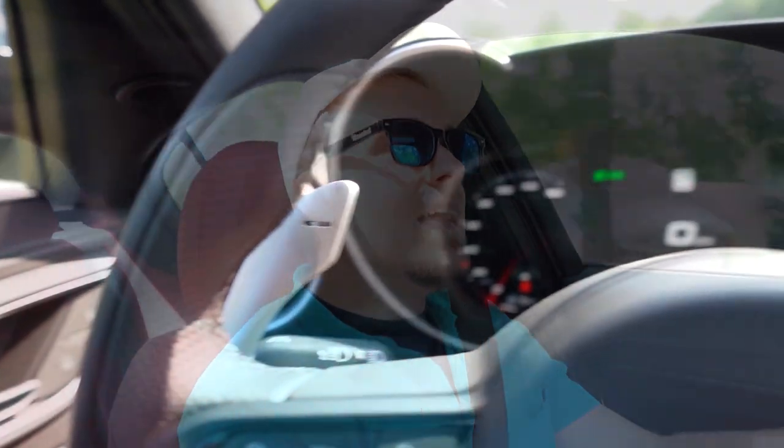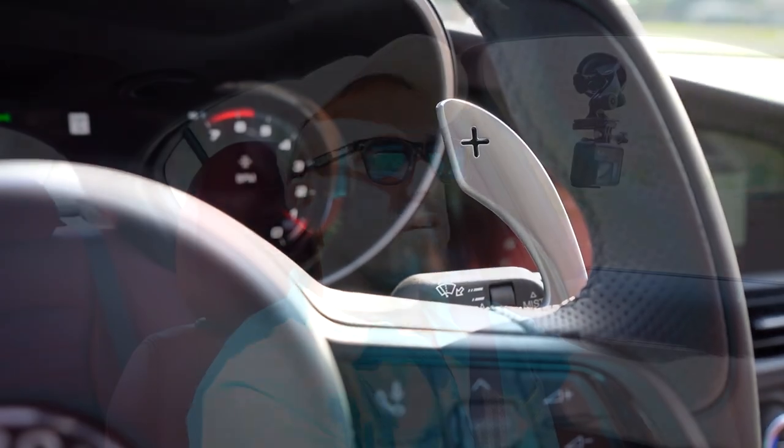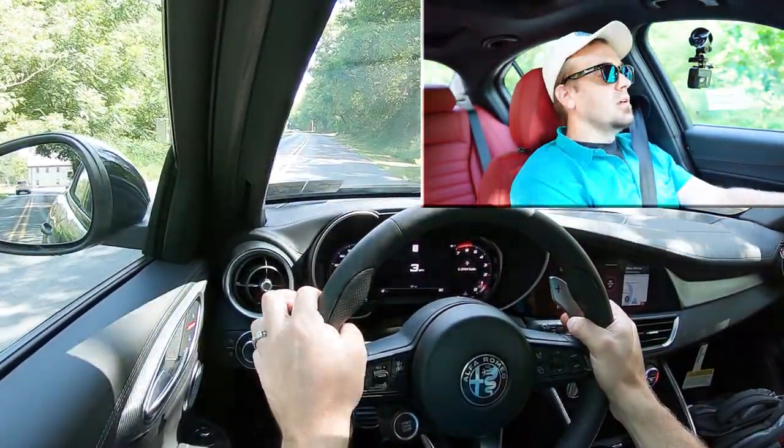Now let's test out the paddle shifters. I'm going to slide the shifter all the way back and to the left, which gives me full manual control over the shifting. I'll find a straightaway and test how quickly these massive paddle shifters actually react. First, I'm leaving it in first gear without shifting, just to see if the car will shift for me automatically — and it does not. Well done, Alfa Romeo. Alright, paddle shifter test in three, two, one, go.